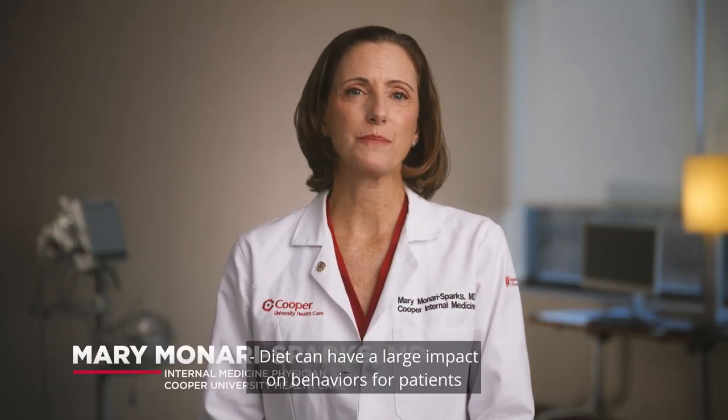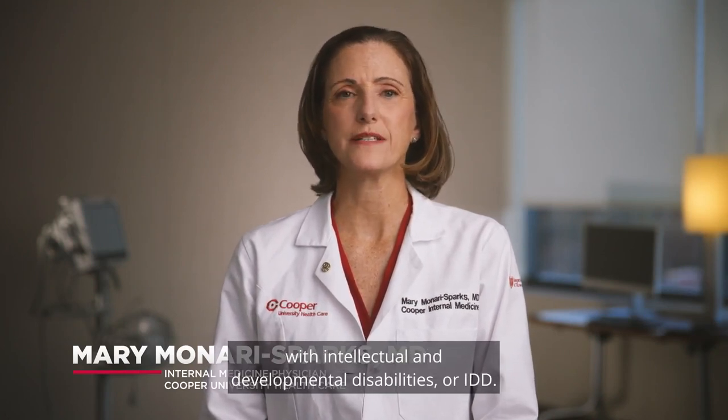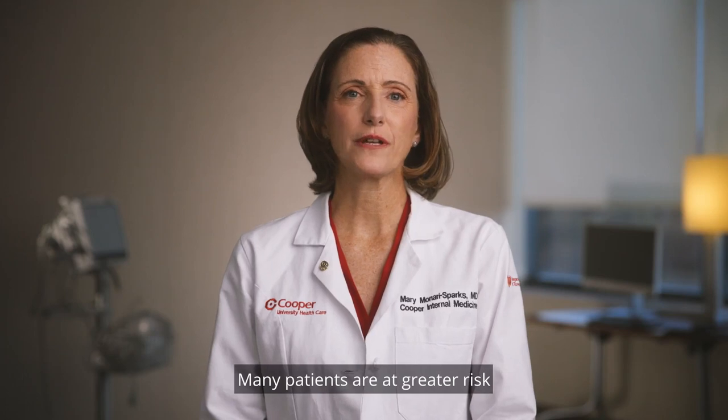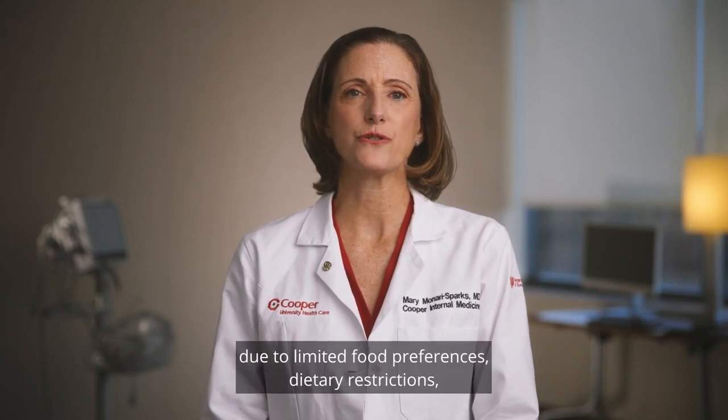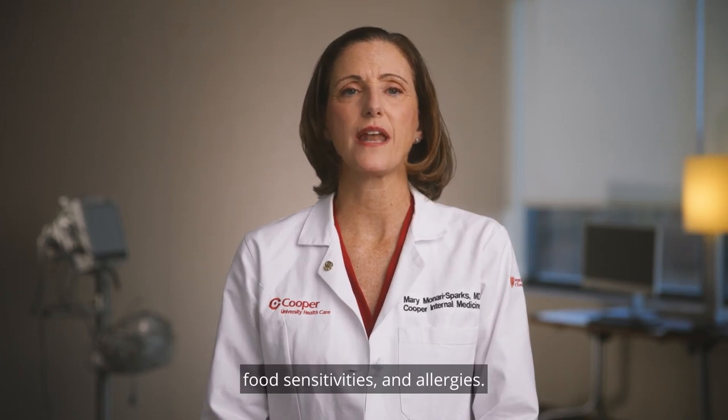Diet can have a large impact on behaviors for patients with intellectual and developmental disabilities, or IDD. Many patients are at greater risk for nutritional deficiencies due to limited food preferences, dietary restrictions, food sensitivities, and allergies.